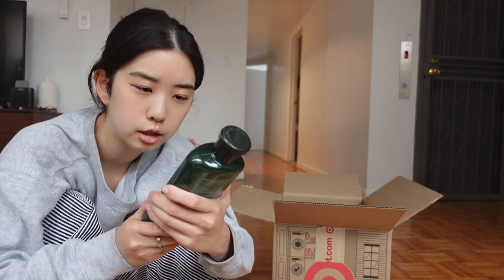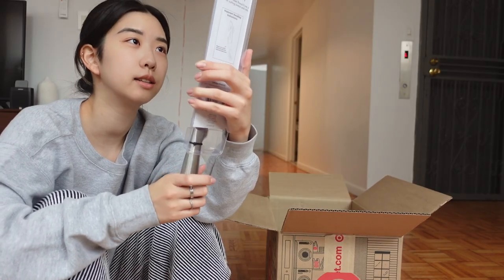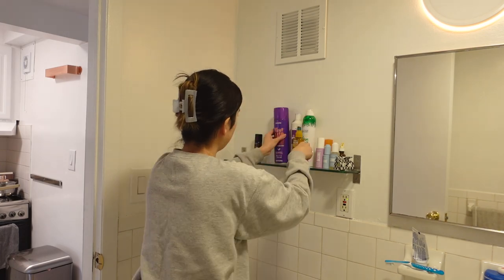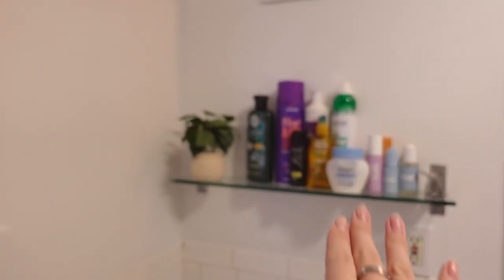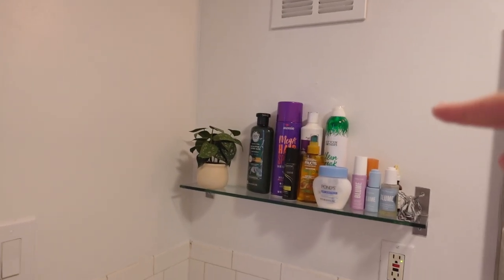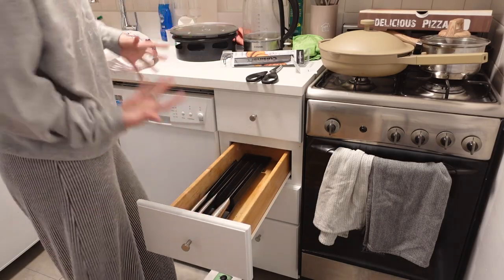I needed a shampoo so I got this Herbal Essences sulfate-free eucalyptus and potent aloe scalp balance shampoo. Everything online says shampoo will give you cancer, so it's hard to find a good one. I also got some round toothpicks — very random — and a stainless steel bread knife since we didn't have one. The bathroom shelf is perfect — I just think another shelf would help separate hair versus skin products.